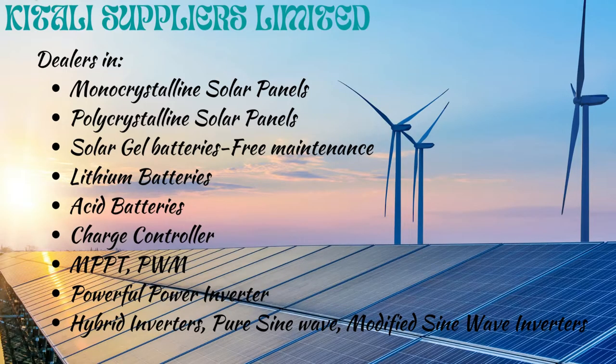Welcome to Kitali Suppliers Limited, dealers in monocrystalline and polycrystalline solar panels, solar gel batteries, free maintenance lithium batteries, acid batteries, charge controllers, MPPT and PWM controllers, powerful power inverters, hybrid inverters, and pure sine wave and modified sine wave inverters.